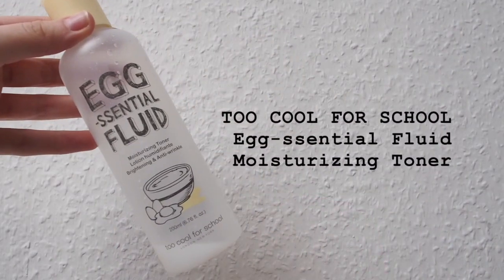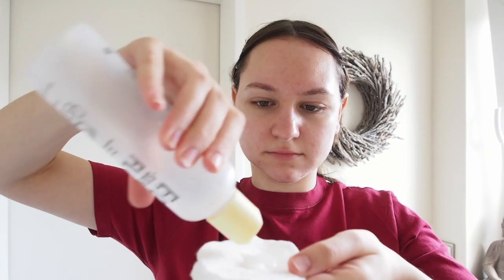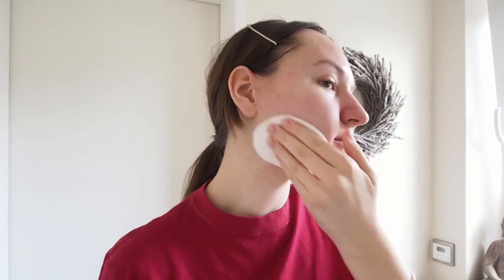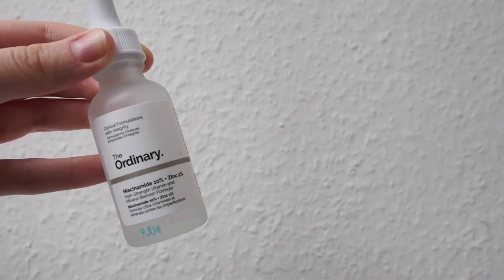The fourth step of Korean skincare is toner, and I'm using the Too Cool for School Accentual Fluid Toner. The toner provides maximum moisture and nourishes the skin. Egg protein water helps to strengthen the basic skin barrier for increased moisture retention. To apply the toner, I'm just using a cotton pad.